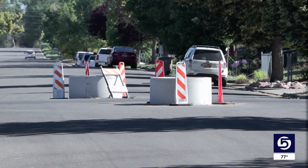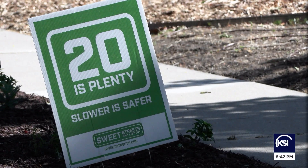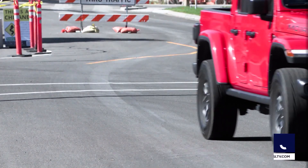Last summer, the Salt Lake City Council voted to drop all local road speed limits from 25 miles an hour to 20, impacting a third of the city's roads. But even that isn't enough to slow drivers down to a safe speed.